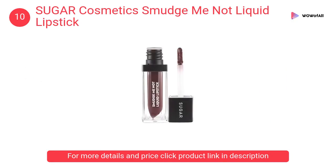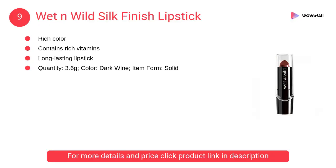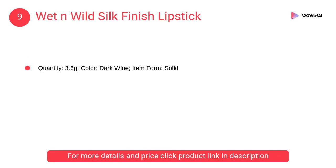Available in 52 stunning shades that will make it difficult to choose. At number 9, Wet n Wild Silk Finish lipstick — it contains rich color, vitamins A and E, aloe vera, and really feels like putting silk on your lips.